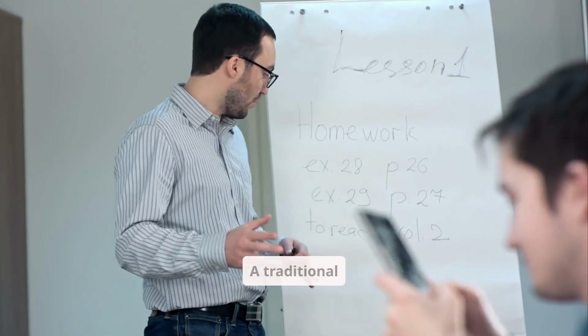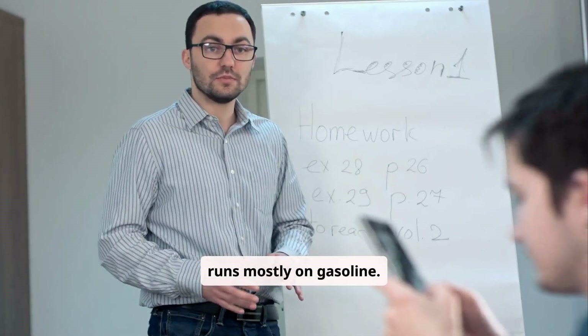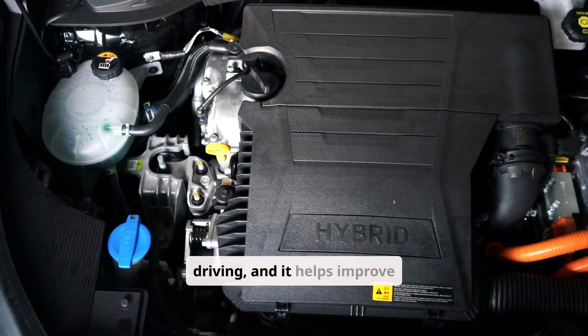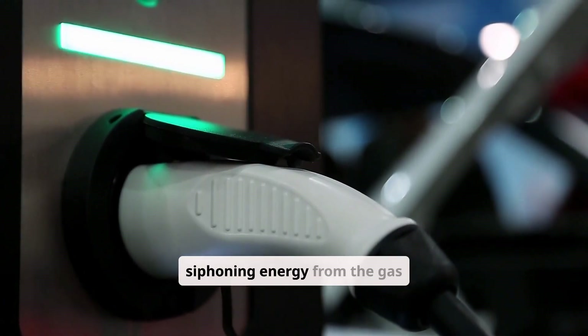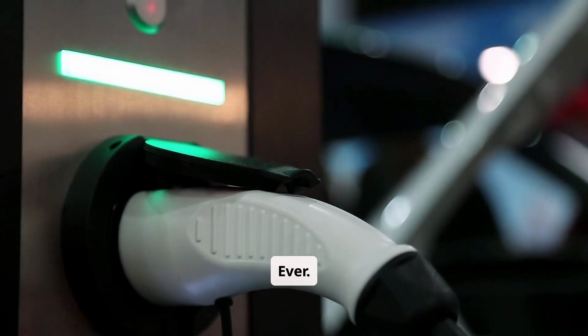Let's start with the basics. A traditional hybrid, like the Toyota Prius, runs mostly on gasoline. The electric motor supports the engine during acceleration or low-speed driving, and it helps improve fuel efficiency. The battery charges itself through regenerative braking and by siphoning energy from the gas engine. You don't need to plug it in, ever.